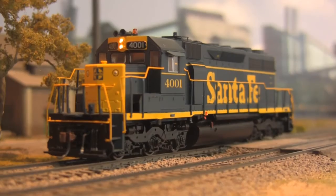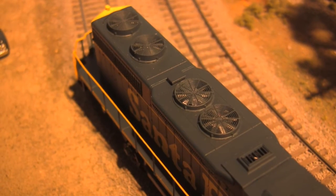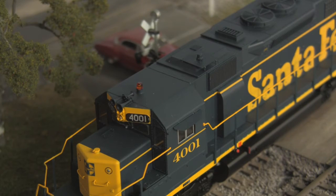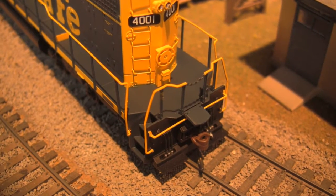Featuring the typical Athearn accoutrements of McHenry knuckle couplers, see-through grill work, and separately applied plumbing and truck detail, additional niceties include the same operating rooftop beacon as the Genesis units, and in this case, Santa Fe's peculiar centered brake wheel arrangement.